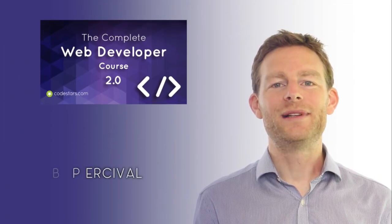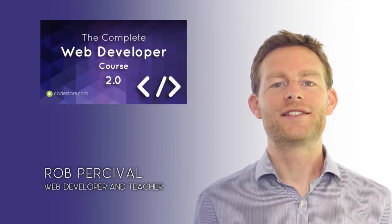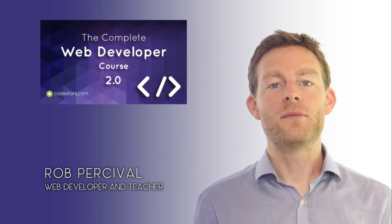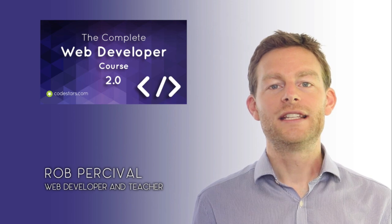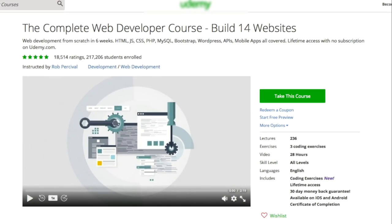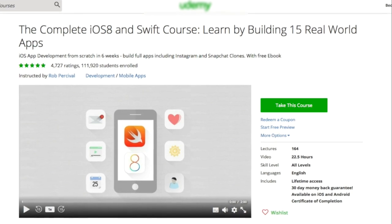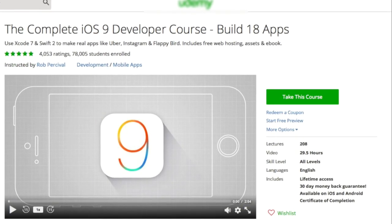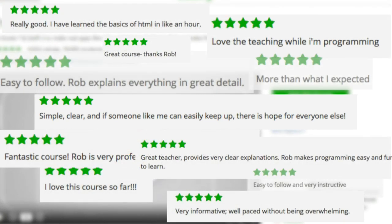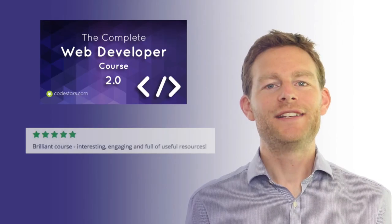Hi. Do you want to build great-looking interactive websites that your users will love? This course takes you step-by-step from no coding experience whatsoever to becoming a professional web developer. I'm Rob and I'm the creator of the world's most popular coding courses, with over 400,000 students and 20,000 five-star reviews.